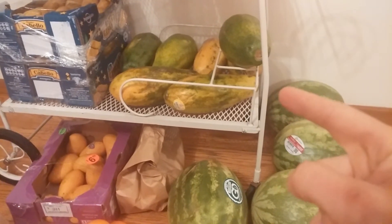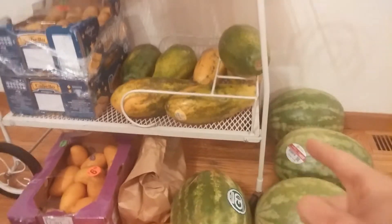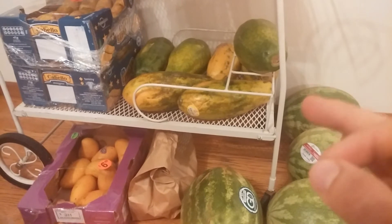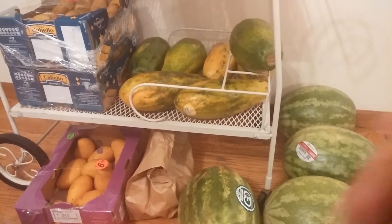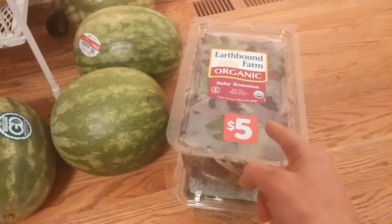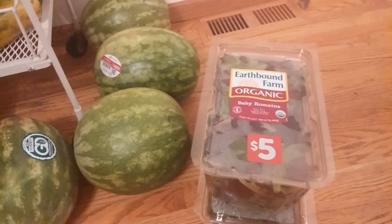Hey everyone, welcome to the Fruit and Drink Show — and yes, those two things can go together. I'm living proof of that right here. I just want to share with you guys what I'm going to be eating for the week for fruit and lettuce. So let us begin.